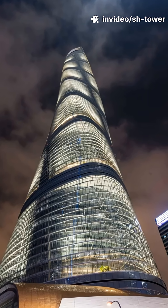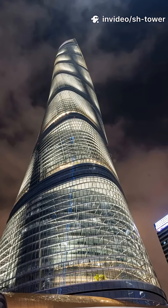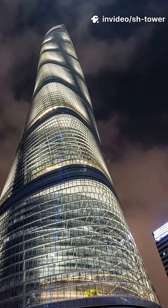Its shape softens the building's profile, reducing wind loads by up to 24% — an architectural gesture that simultaneously sets the aesthetic identity of the tower and drastically improves structural efficiency.